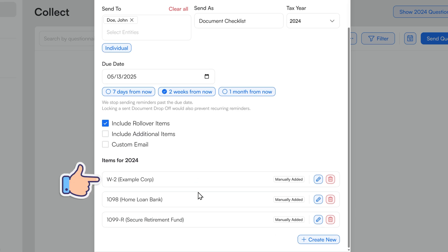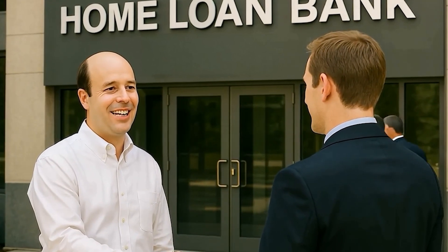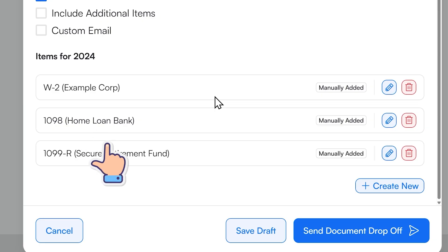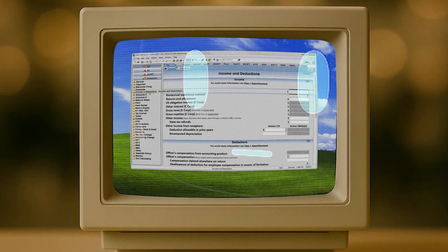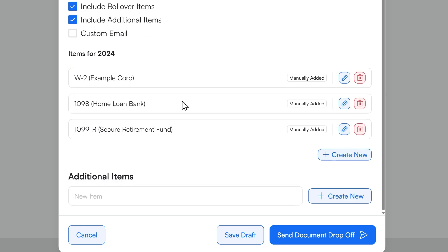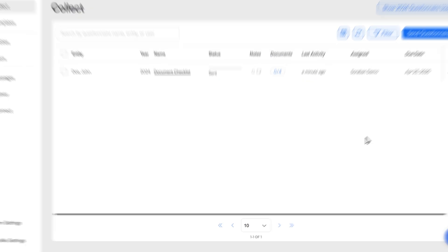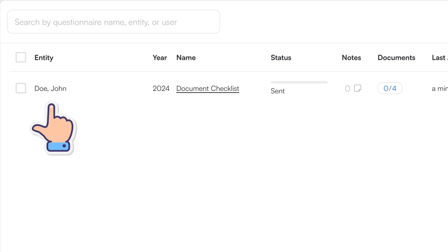And I want to include those rollover items — the items pulled from last year's tax prep. John works for Example Corp, has a mortgage from Home Loan Bank, some business banking, and is already drawing on his secure retirement fund. Just those three docs — I told you it was a simple one. Whatever Soroban sees in the prior year tax software, it'll populate those items down here in the checklist. We can also add additional items if we want, like a driver's license. But I'm just going to hit send. Now on my dashboard it shows John and the status of sent.